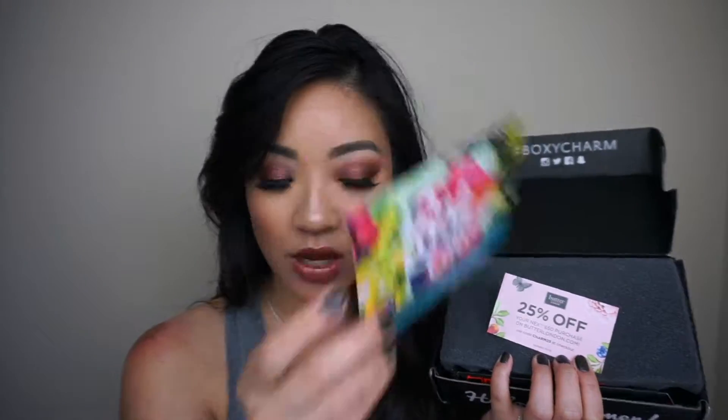So if you guys want to see what's in both of these boxes then just keep on watching. Excuse my road rash there. We are going to start with BoxyCharm — this is March's BoxyCharm. So let's do this. Vacation is the topic today.